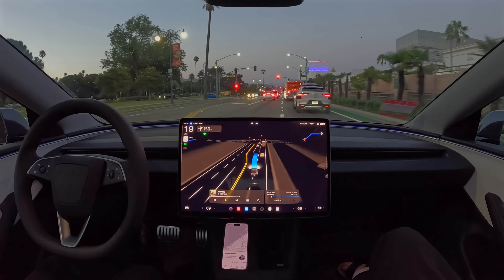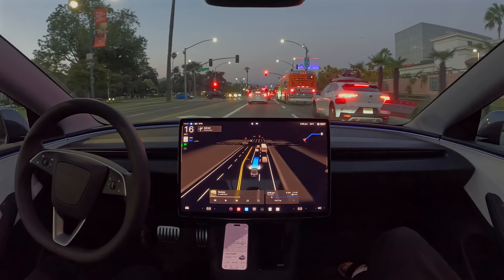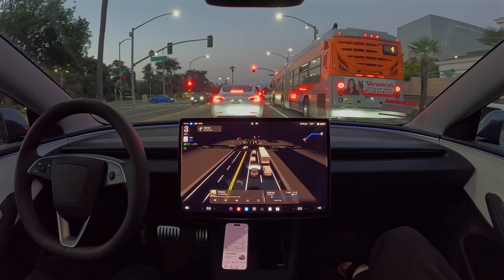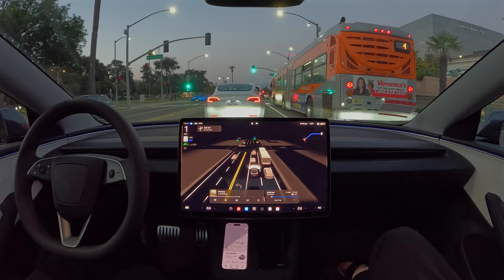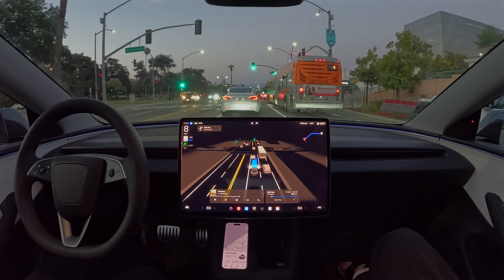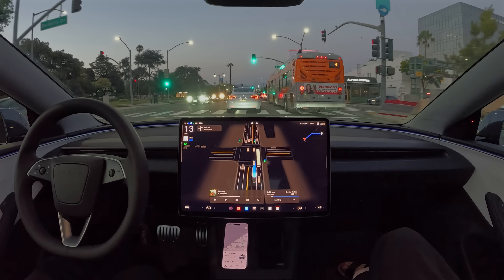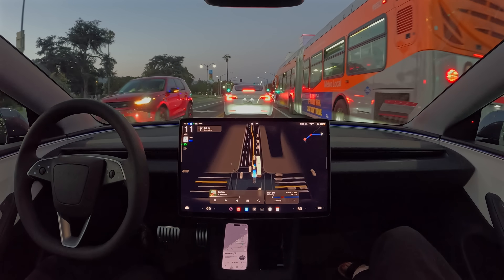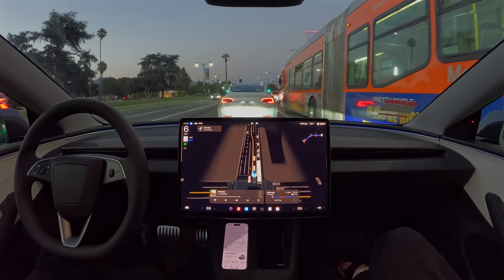It looks like Tesla is going around the Waymo and the bus, leaving the Waymo in the dust. The Waymo isn't smart enough to go around the bus when it had the chance. So can we beat the Waymo there? Looks like we're going to — but it's anyone's race at this point.